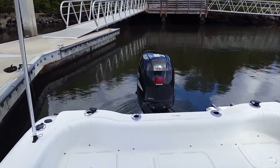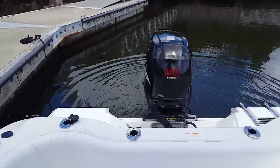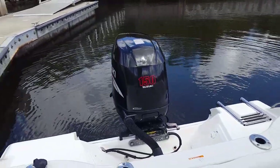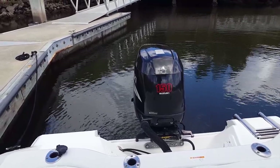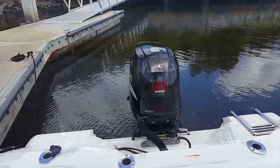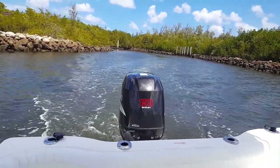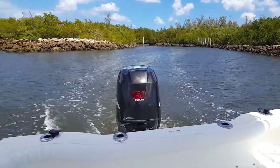Let's start up the Suzuki 150 four-stroke — known in the industry to be one of the best 150 four-strokes on the market. None of that two-stroke oil filling. Clean burn, fuel efficient. One of the best outboards on the market. Recently fully serviced, lots of power. Perfect power package for this Seafox 216 dual console, as you'll see in the water test coming up.